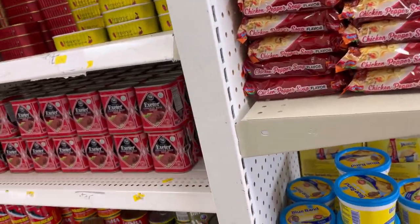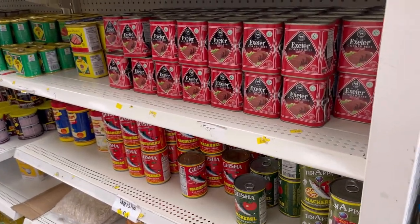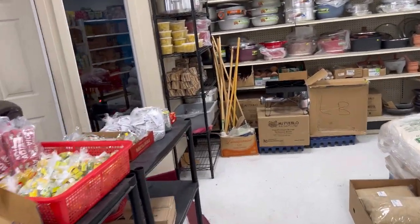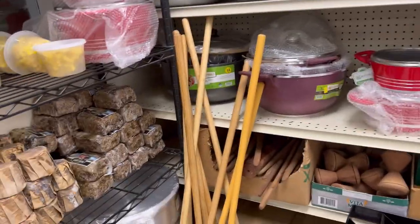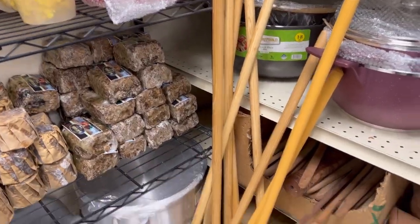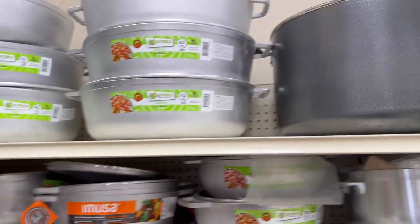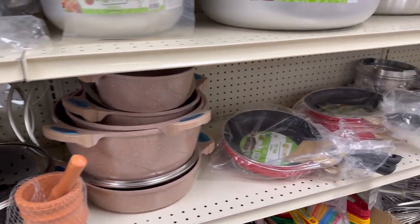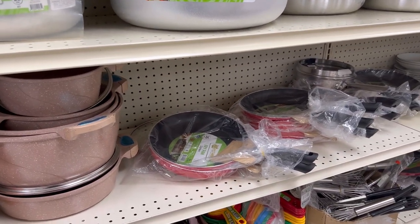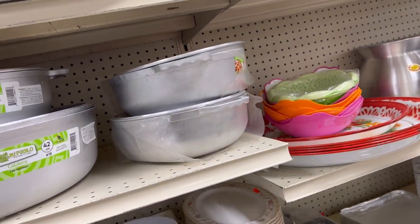Aside from the food, they also sell items you can use in your kitchen. They sell pots, turning sticks for making your swallow, and they even sell a mortar — when I saw it I was surprised.